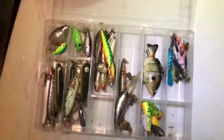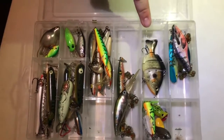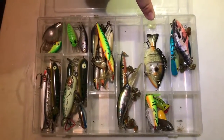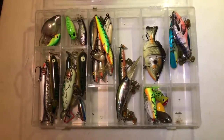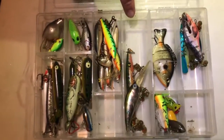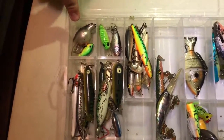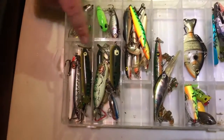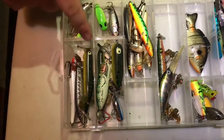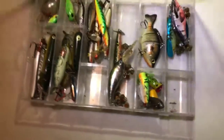Moving on, we have some rattle traps. We got H2O Express swimbaits. We got some larger jerk baits, some more jerk baits, crank baits, more crank baits, and some torpedoes. Some jerk baits, a smaller spook, and some poppers — that's that.